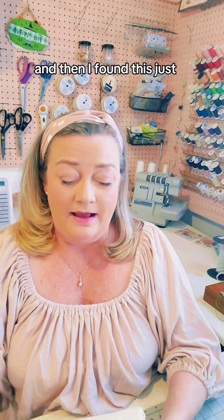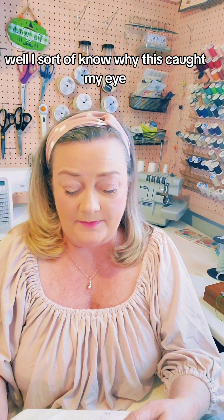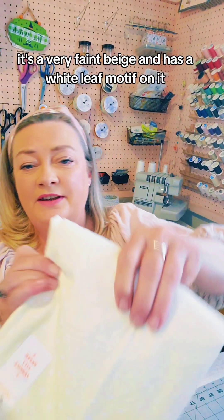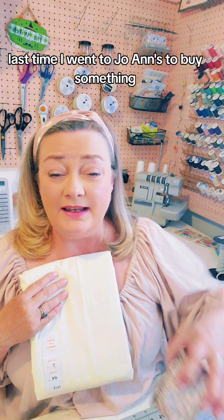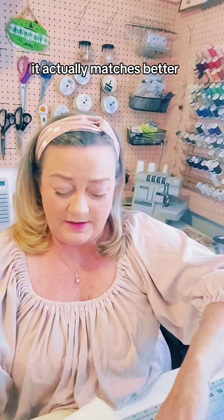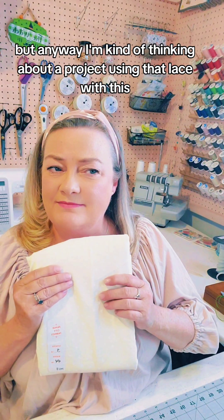And then I found this — I'm not entirely sure why this caught my eye, but I sort of know. There are three yards of this; it's 44 inches wide. It might be a little hard to see on screen — it's a very faint beige with a white leaf motif on it, and it is cotton and incredibly soft. You guys might remember last time I went to Joann's I came across all this lace on clearance, and I'm thinking about a project using that lace with this fabric.